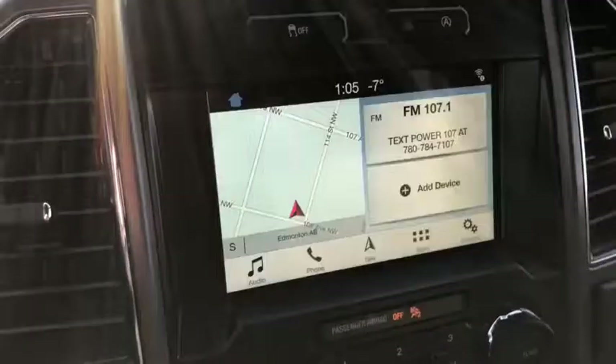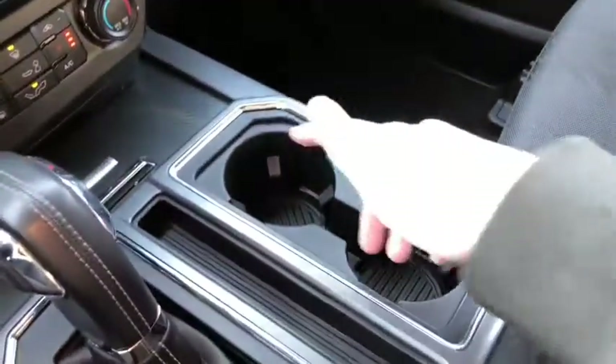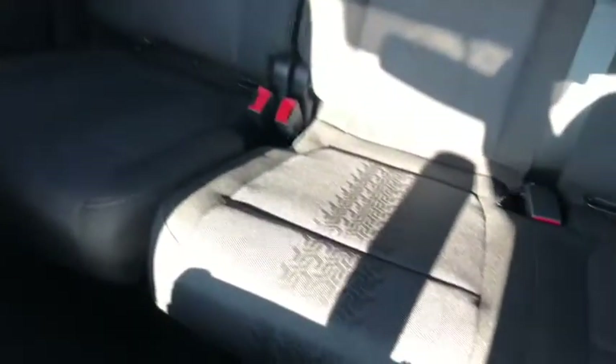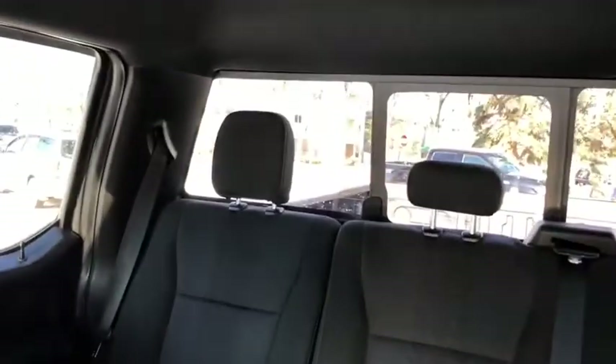Coming back we have our gear shifter, which of course will display the reverse camera when you shift. Off to the right you have two cupholders. Then we have our center console here in the middle. The rest of this truck we do have black cloth throughout. You can see you have that sport seating in here with the 60-40 split in that back bench. Then you have your rear defrost and your rear power sliding window.